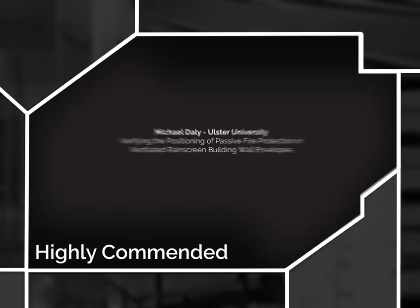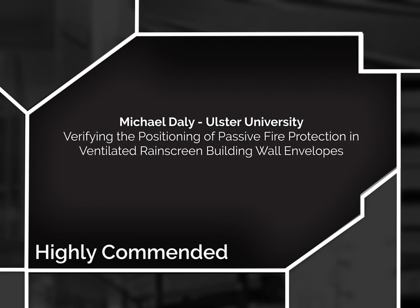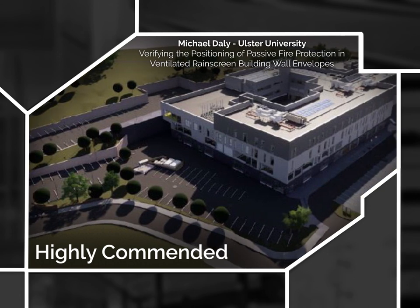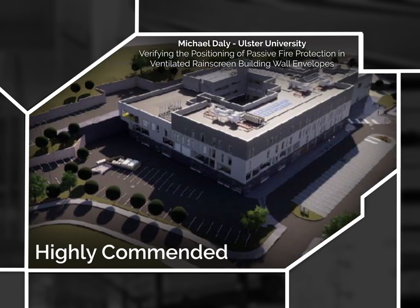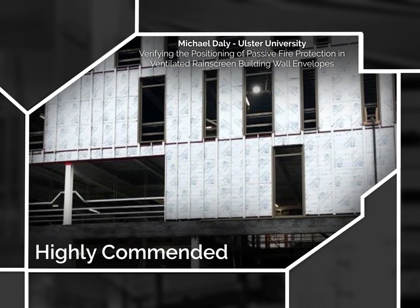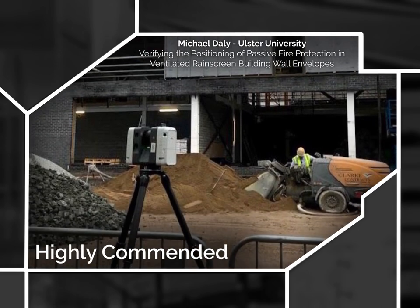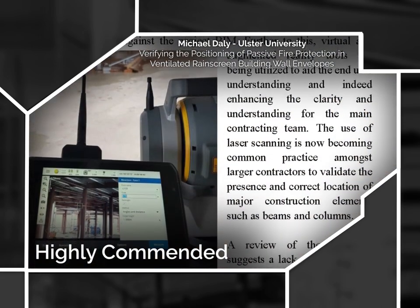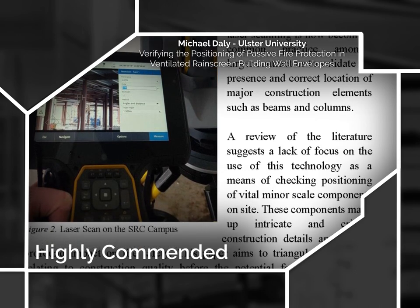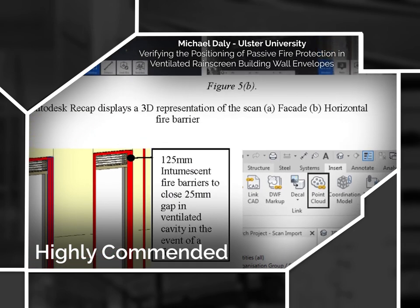Highly Commended: Michael Daly from Ulster University for verifying the positioning of passive fire protection in ventilated rain screen building wall envelopes. This study focused upon the positioning of passive fire protection and the need to optimise detailed design, the properties of materials, their function in a given location, the environment in which they're positioned, and importantly the method of installation and construction linked to compliance. This study referenced many of the issues within the industry and in particular the quality and standard of construction installations. It also recognised the difficulties of compliance and the resources required to physically check each component and element, but proposed the potential for technological solutions in the form of clash detection analyses.